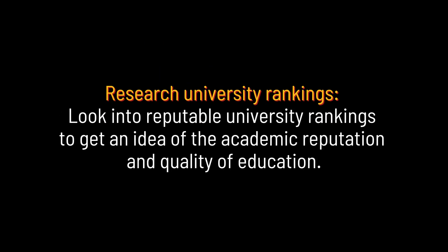Research university rankings. Look into reputable university rankings to get an idea of the academic reputation and quality of education.